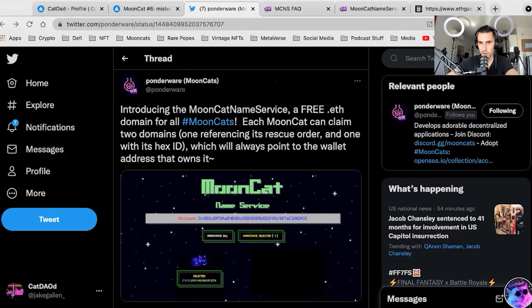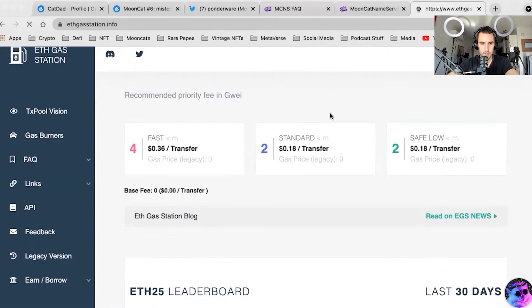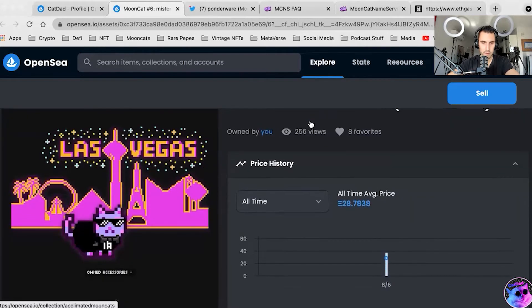But at the time of this recording, gas fees are currently about 129. So this is going to make this transaction quite expensive. But in the spirit of fun, Mr. Moo needs a name — he needs a subdomain. We need to find out where he is.